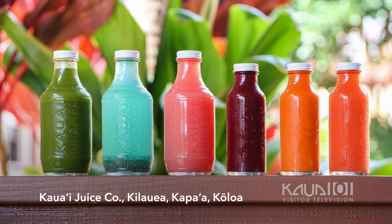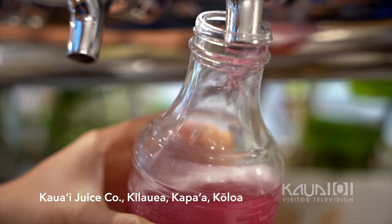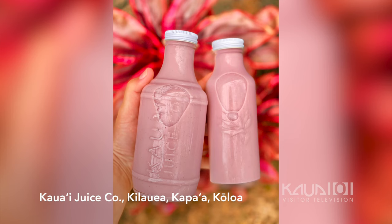All of our juices are raw and pasteurized. We do a variety of tropical juices, which we use mostly local fruit. We do a cold-pressed process and we also have some hand-pressed nut milks.